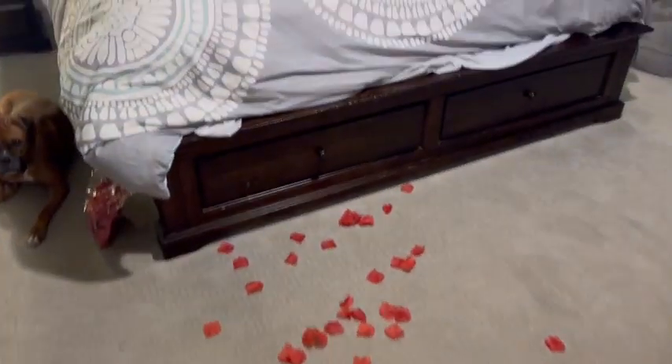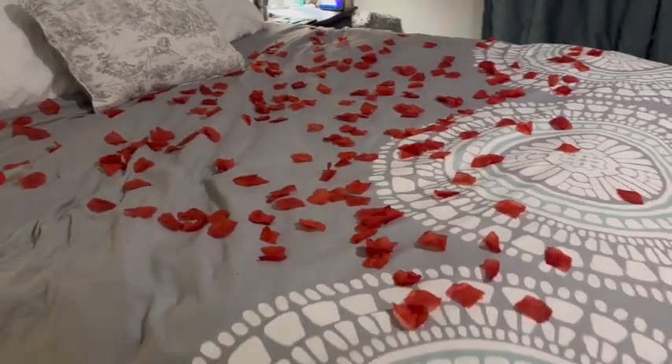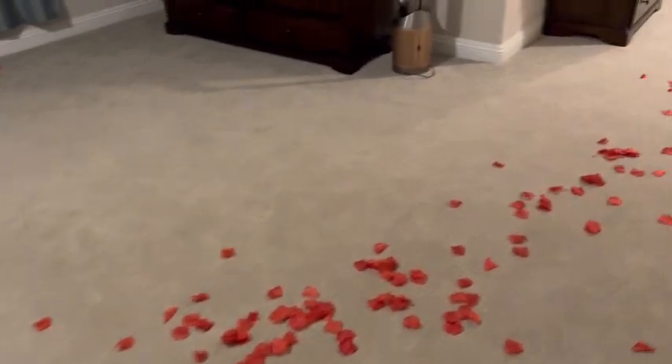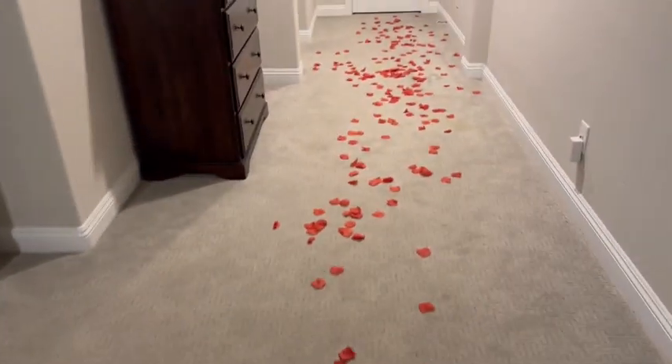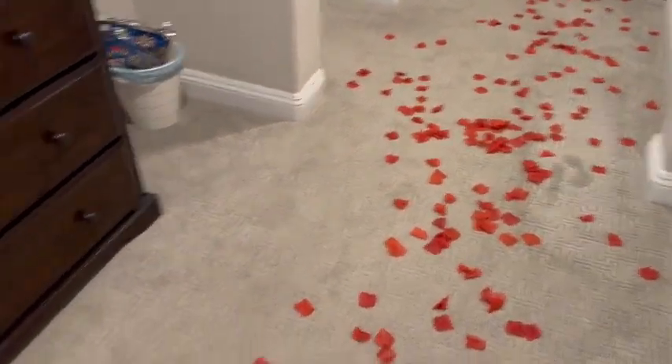It comes in a pack of a thousand. And the end result is beautiful and romantic and everything you need and want it to be. I highly, highly, highly recommend this.